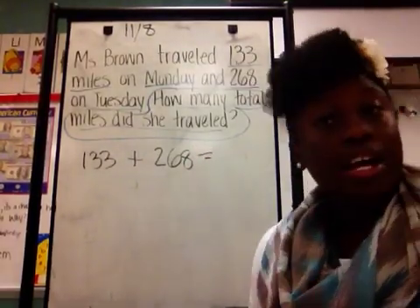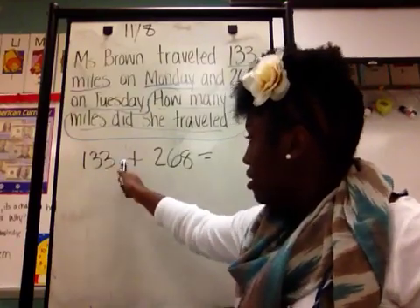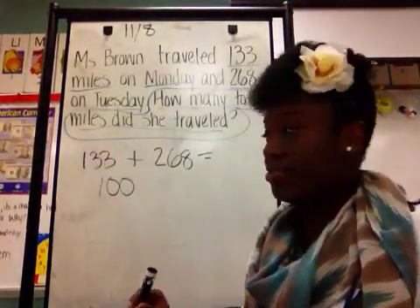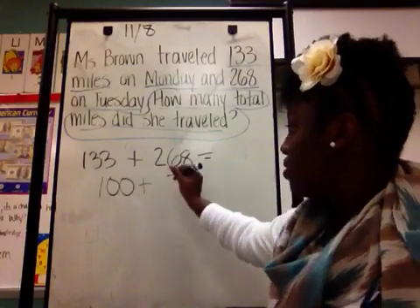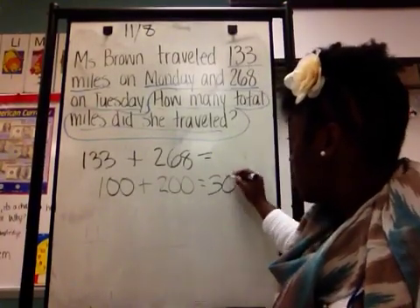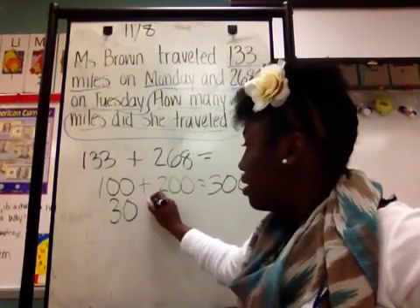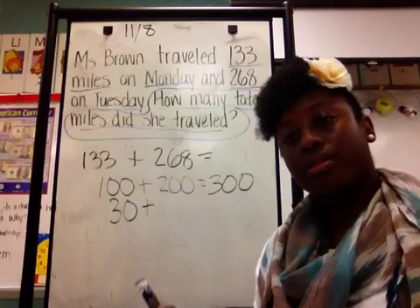Now let's demonstrate the strategy of breaking numbers apart. First I need to understand place value — hundreds, tens, and ones. I'm going to start with the hundreds. I take 100 from 133, because there's only 100 in that number. Then I look at 268 — how many hundreds in 268? Two. So I'm adding 200. 100 plus 200 equals 300. We still have to look at the tens and the ones. In 133, I have three tens, which stands for 30.